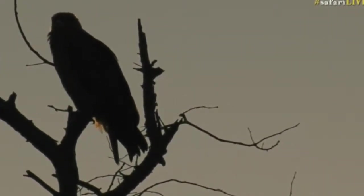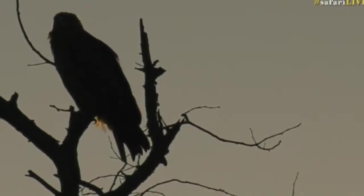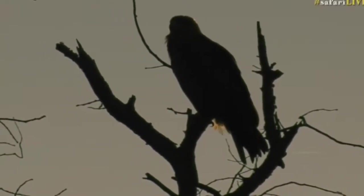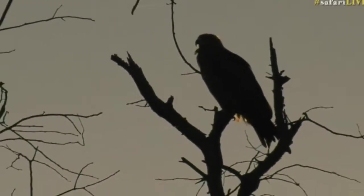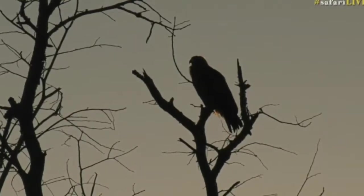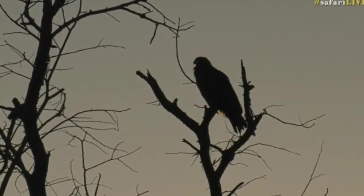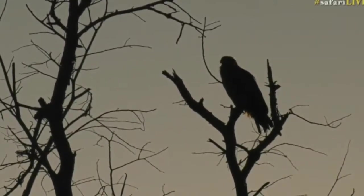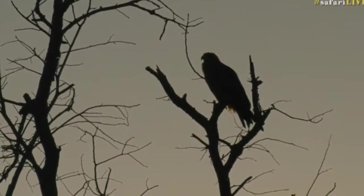At this time of year, the steppe eagles and the Wahlberg's eagles, which you could confuse a tawny with, are not actually here yet — those are only going to arrive in the next few months. Wahlberg's eagles I reckon are going to be here within the next two weeks; they've started their migration back south from north Africa. They normally arrive end of August, beginning of September.